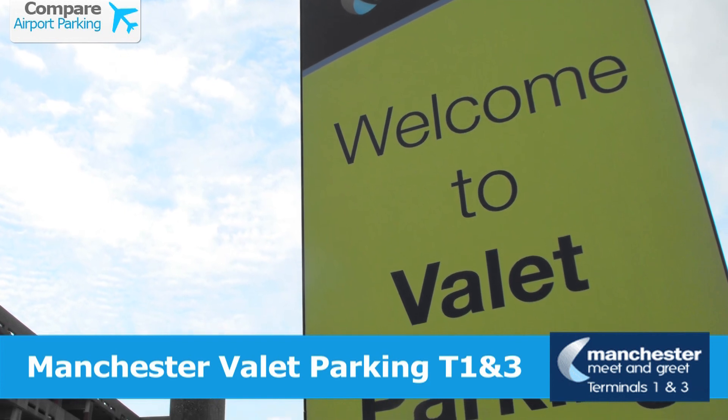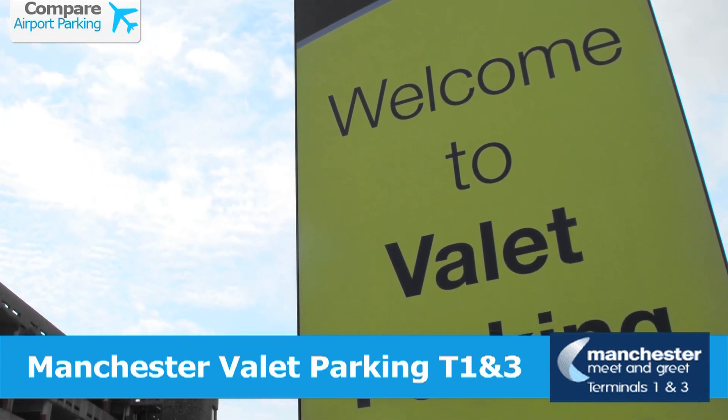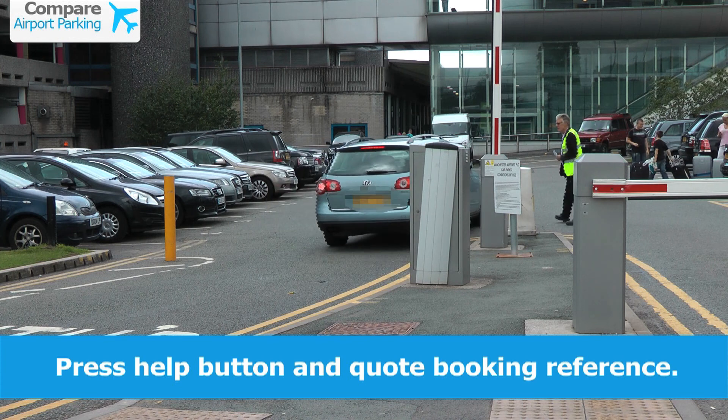Manchester Valet Parking Terminals 1 and 3 is a meet and greet service within walking distance of the airport. When you arrive, press the help button and give your booking reference.